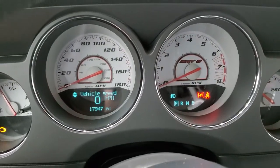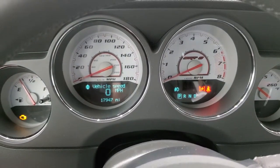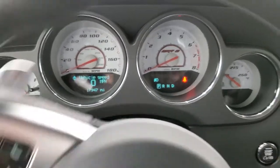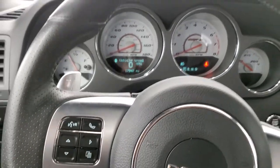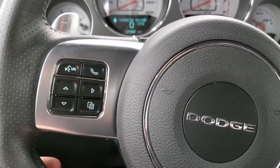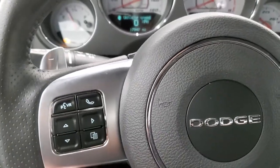You can see that this one has 17,947 miles. You get the white faced instrument cluster, which is a really nice feature. You get the leather wrapped steering wheel with the flat bottom, cruise controls on the right, and Bluetooth and information center controls on the left.